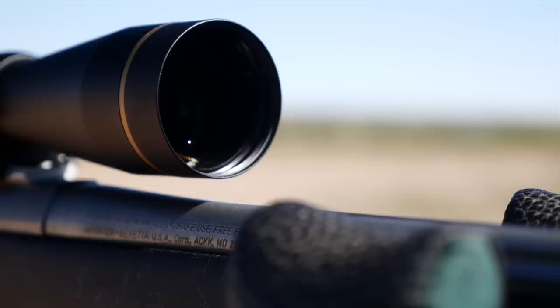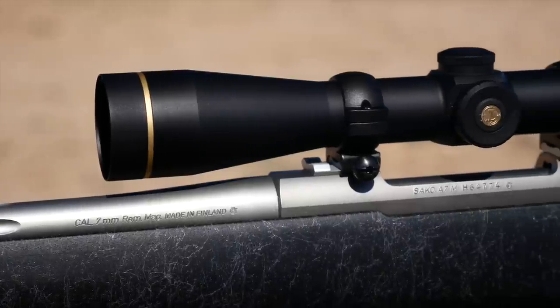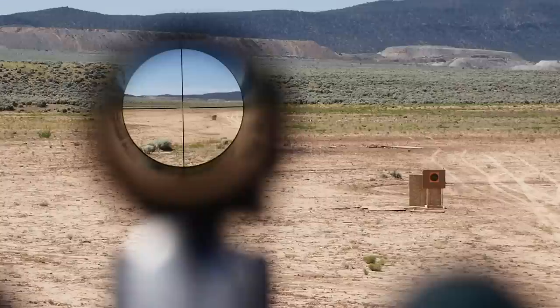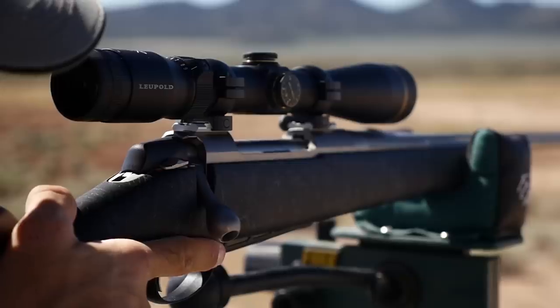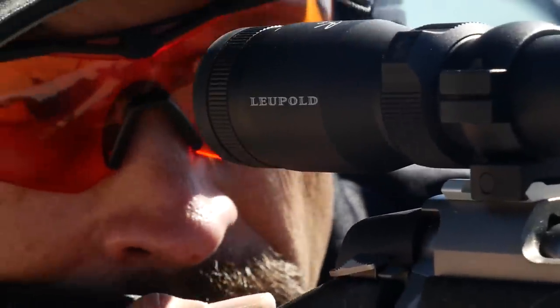To further improve the image seen through the scope, Leupold uses their index match lens system, coating different lenses with different materials depending upon the refraction index of each piece of glass and how it relates with other lenses in the scope. Each coating and lens is layered in such a way that it maximizes the light throughput and magnification without destroying color or clarity.